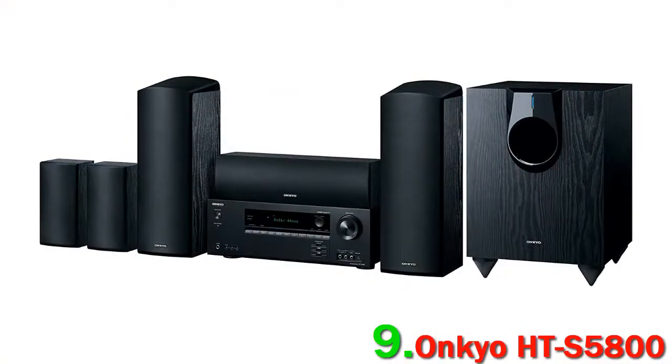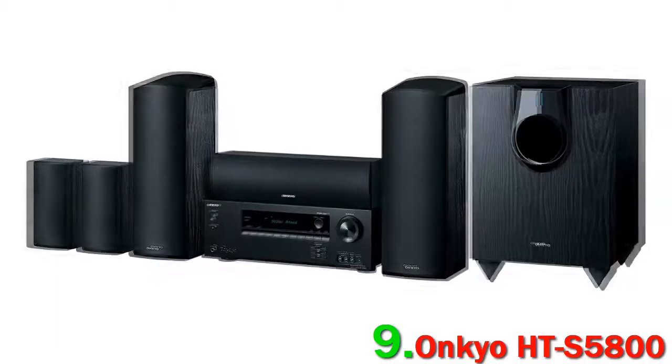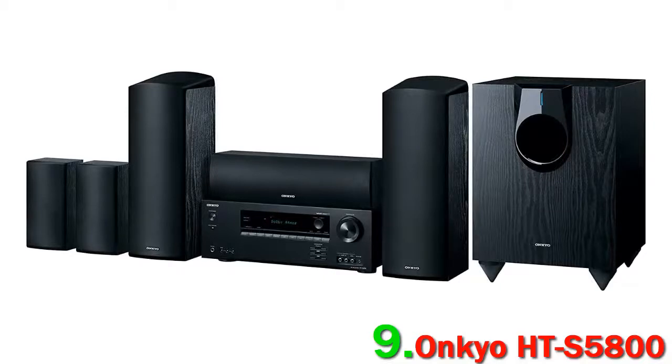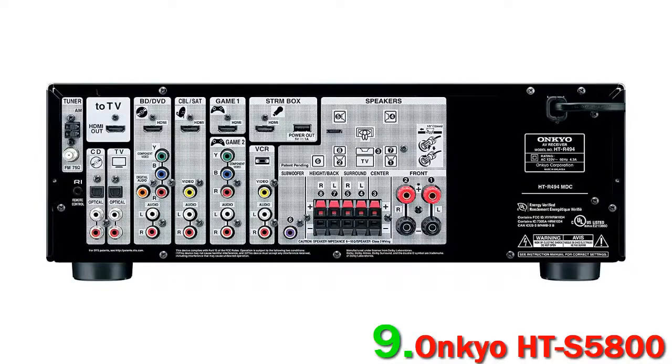We aren't, however, wild about the included receiver. It's perfectly acceptable, but we got great results using receivers from other companies like Denon and Yamaha. The base receiver model never felt like it was flattering the audio or driving the speakers to their fullest potential. If you have a bit more money, matching the Onkyo HTS 5800 with a receiver like the Denon AVRS 740H would be a very good choice.